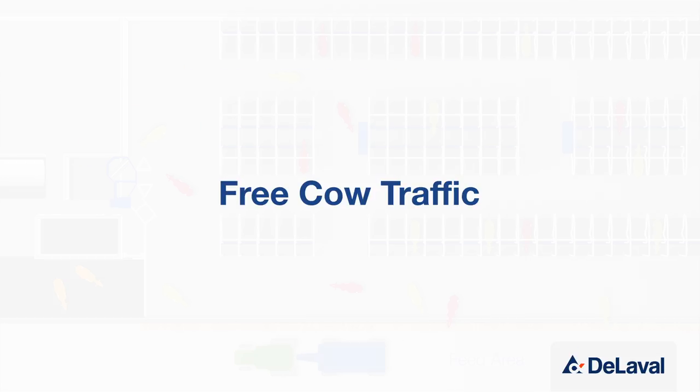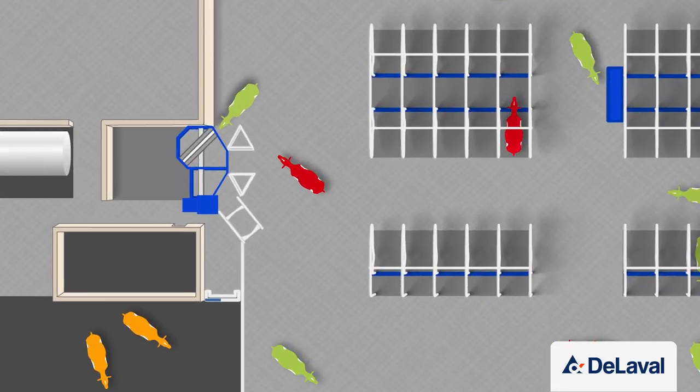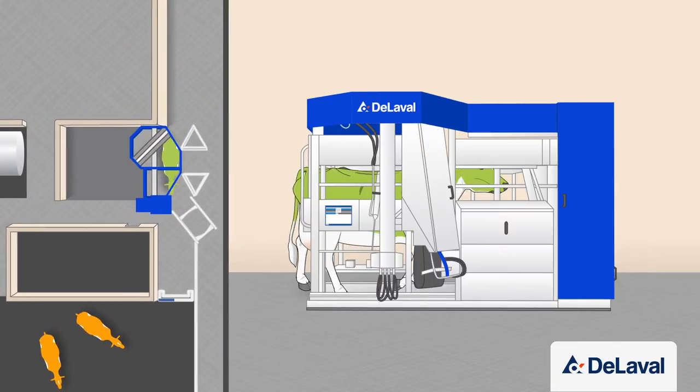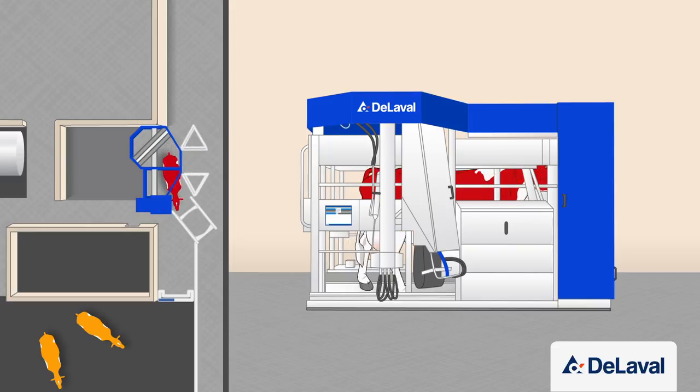With free cow traffic, cows have free access to the robot and it's the milking permission settings that determine whether she passes through the robot or is held to be milked. If she has milking permission, the gates will close and she will be milked. After milking, she's released to the feeding and resting areas.